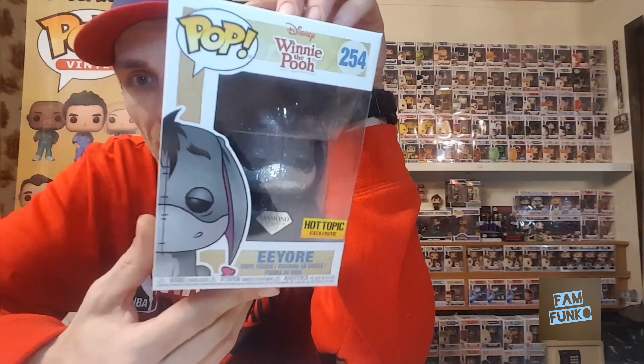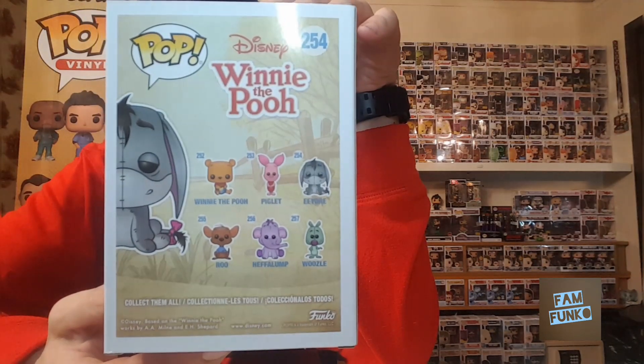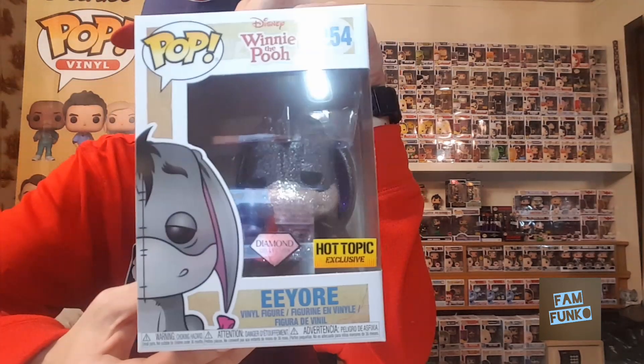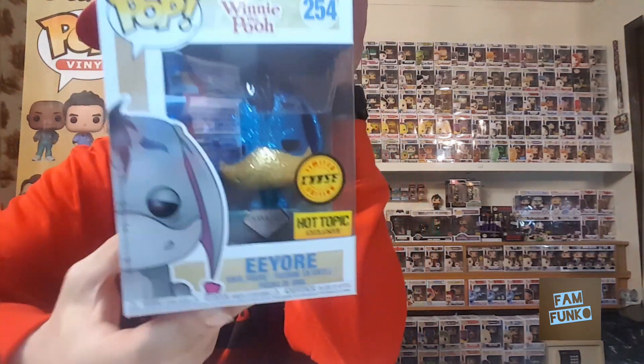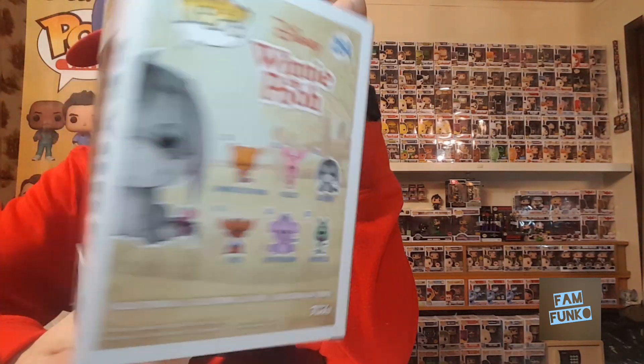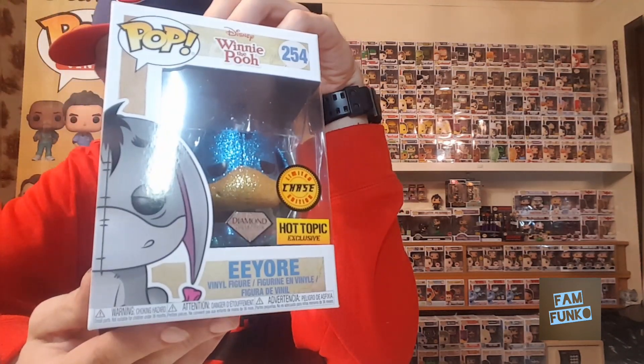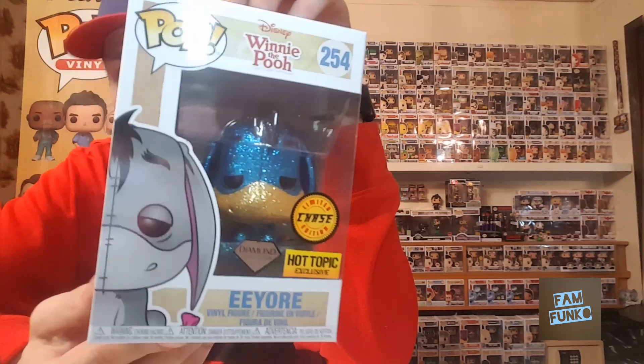I was also lucky enough to get to Hot Topic at 10 o'clock last Thursday and picked up the Eeyore Diamond Hot Topic exclusive. I got the last chase — love this chase, love the blue Eeyore. Looks awesome, very happy to get the chase.